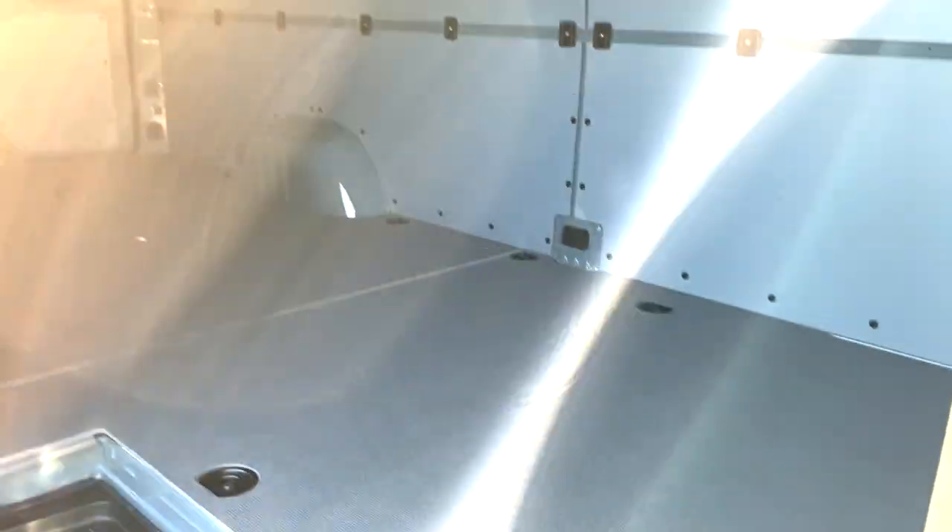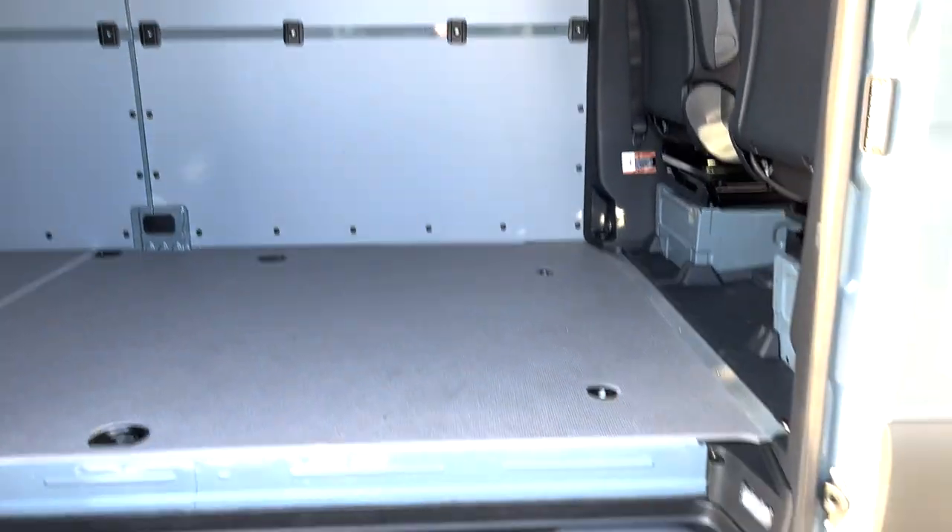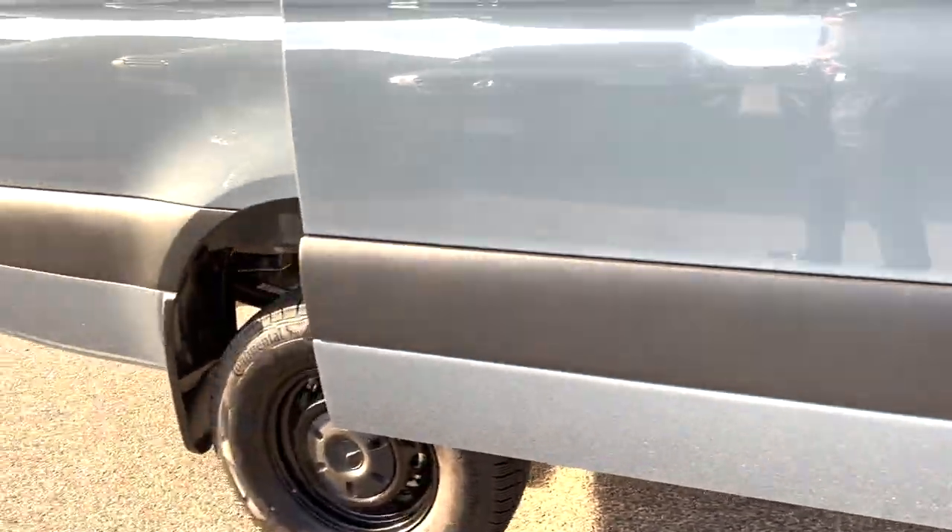You've got 15 feet of floor space to utilize back here, it's got the sidewall paneling protection. Just a really nice all-around good-looking Sprinter van.